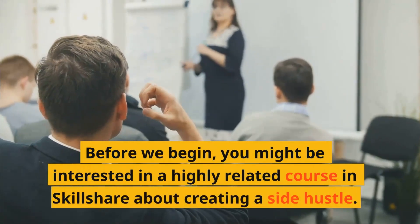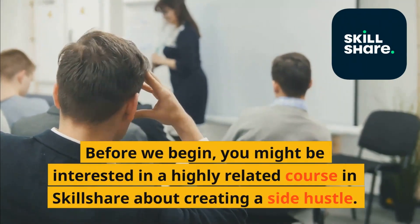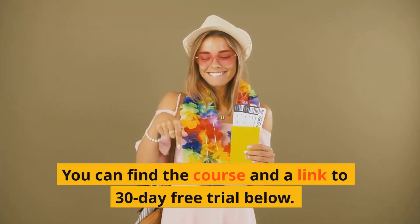Before we begin, you might be interested in a highly related course in Skillshare about creating a side hustle. You can find the course and a link to a 30-day free trial below.